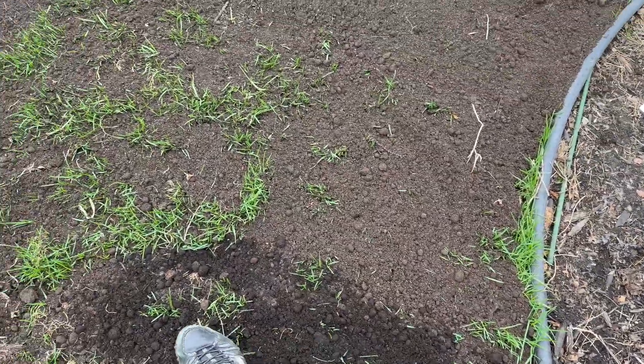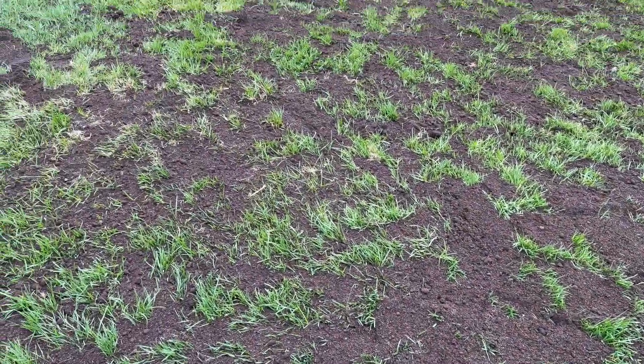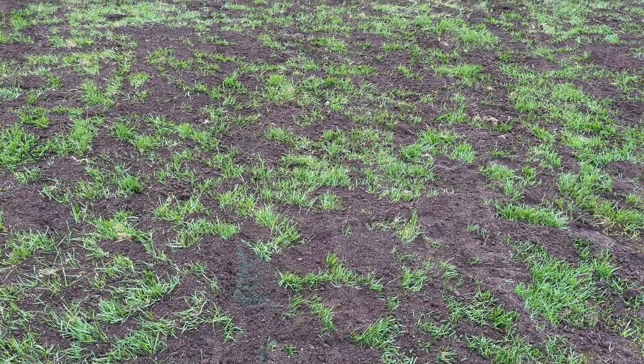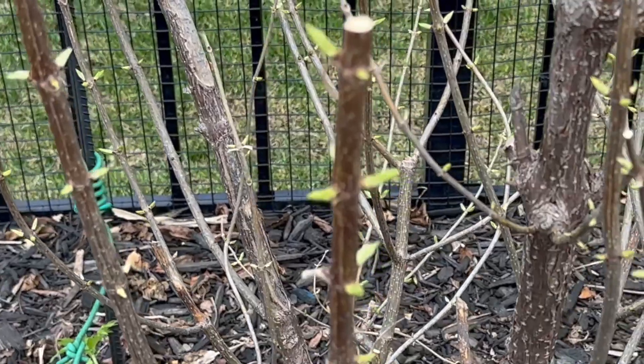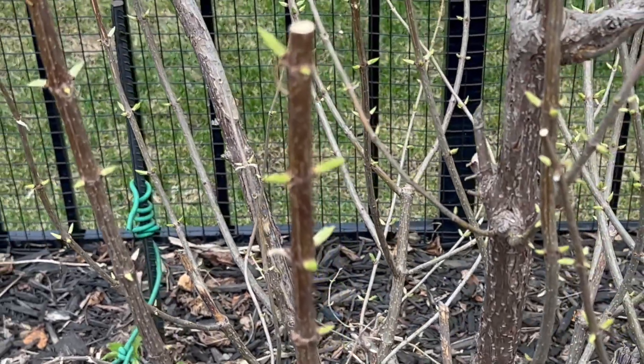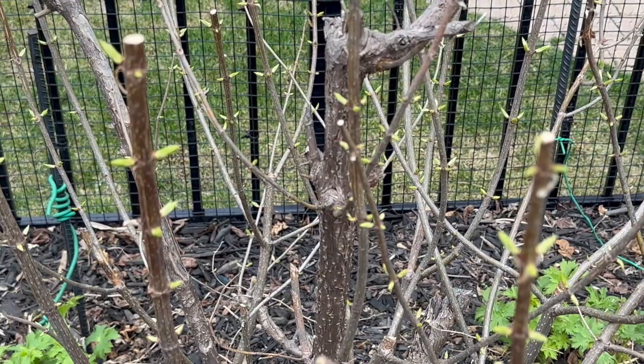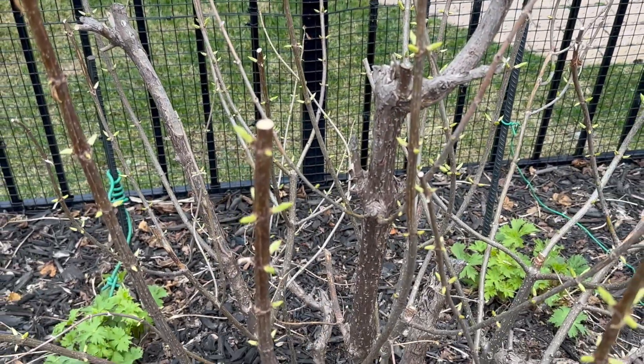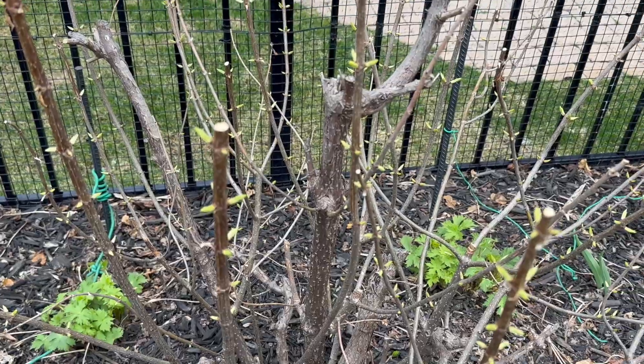It is now the first week of May. Trees, shrubs, and perennials are waking up from their dormancy — new leaves are starting to emerge. This limelight hydrangea is one of the many hydrangeas in my garden. Limelight hydrangeas bloom from late summer to late fall.